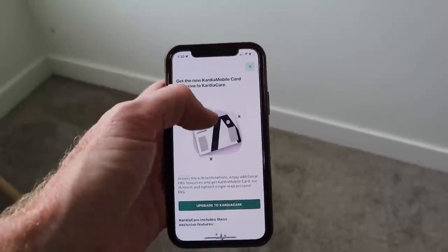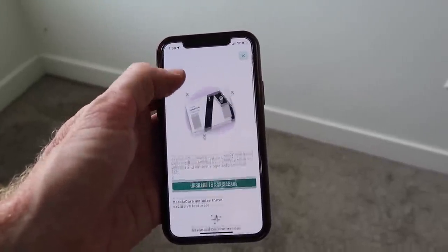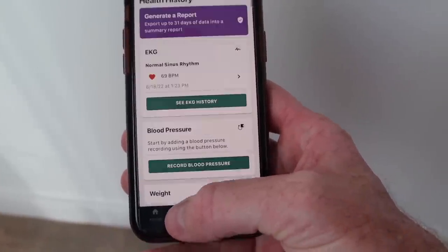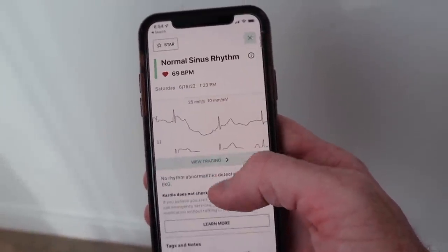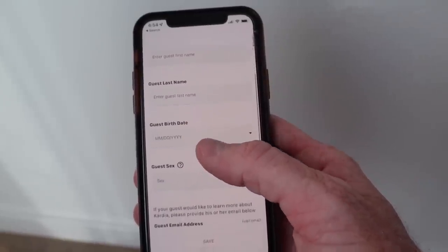You can also upgrade to Cardia Care, a heart health membership that gives you additional features in the app and helps you learn more about your heart health and EKG data. My favorite feature is the clinician review, which allows me to send an EKG recording to a cardiologist for review. The doctor will analyze my EKG and send me a report within 24 hours confirming my result and letting me know any further steps I need to take.